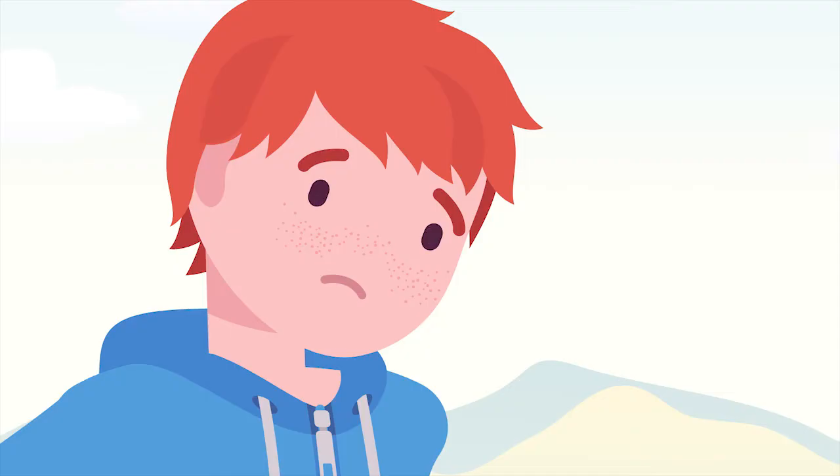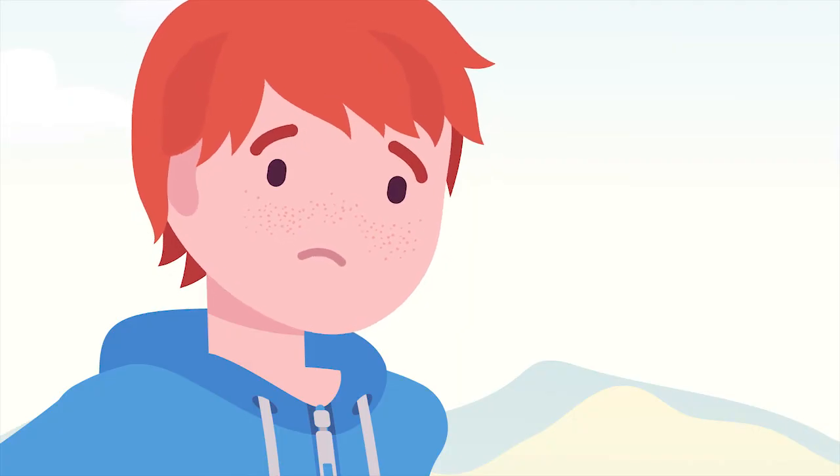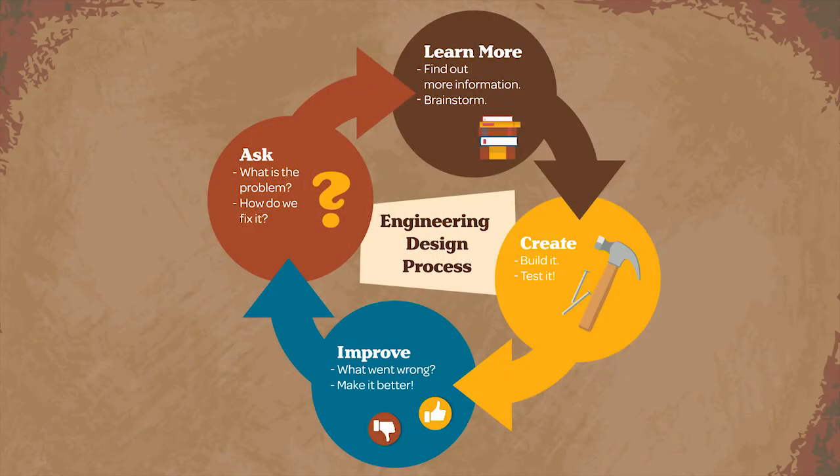Sometimes a design or creation just does not work out. One thing to remember as an engineer is to not give up if your design does not work the first time. Learn from your mistakes to make an even better design. Remember these steps when working on your own engineering projects: ask, learn more, create, and improve.